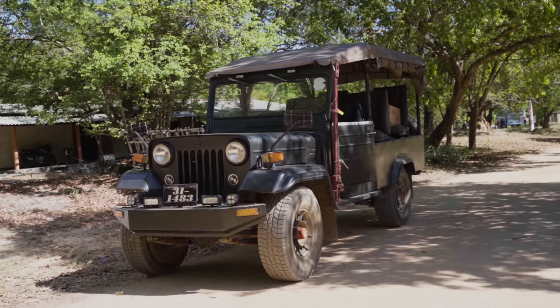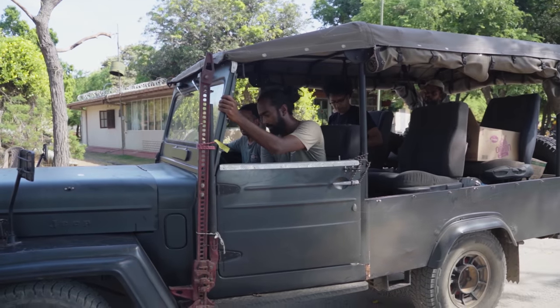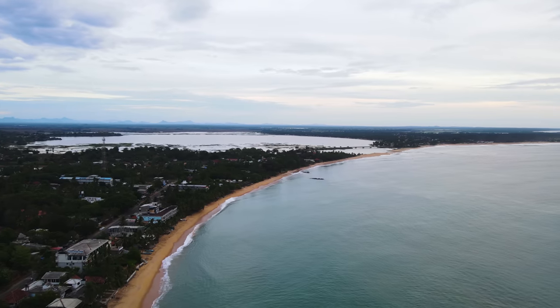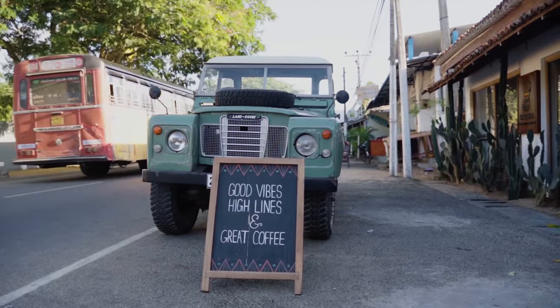If you are planning on visiting Kumana National Park, you will need to hire a safari jeep with a tracker or a guide that is licensed to enter the park. Unless you have pre-booked your jeep through an agent, it is best recommended to book this experience from the surf town of Aragam Bay, which is the closest tourist hub and settlement to the park.